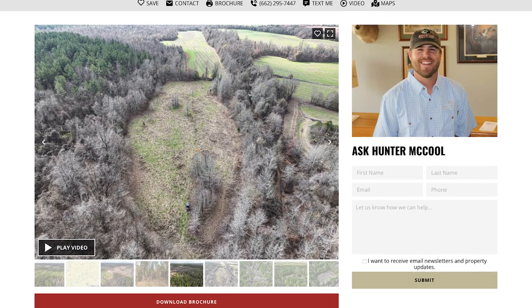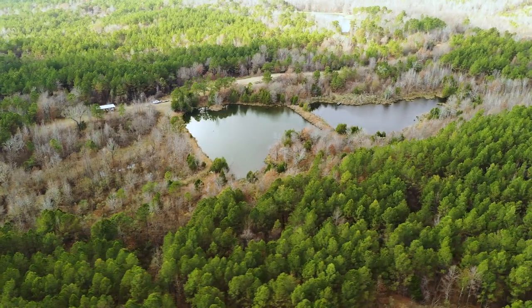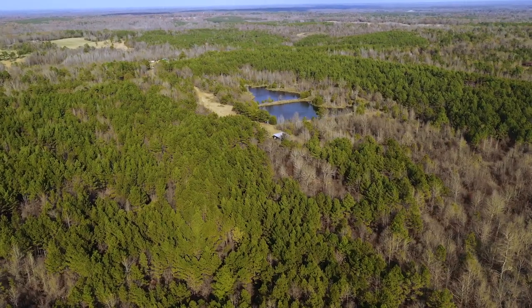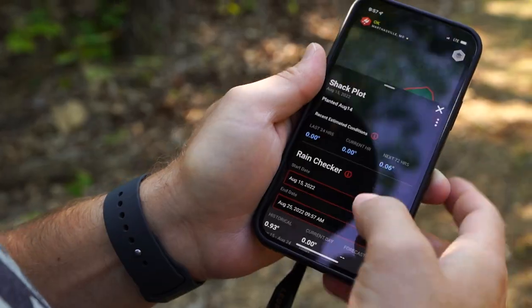The listing agent from Mossy Oak Properties on this one is Hunter McCool — and I like that name. If he's listing it, this piece has to be good. He's one of those guys you want to talk to, so give him a call and let him make you happy on this particular piece. This is one you really want to take a hard look at.